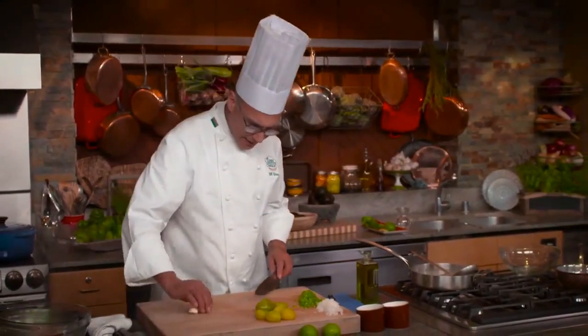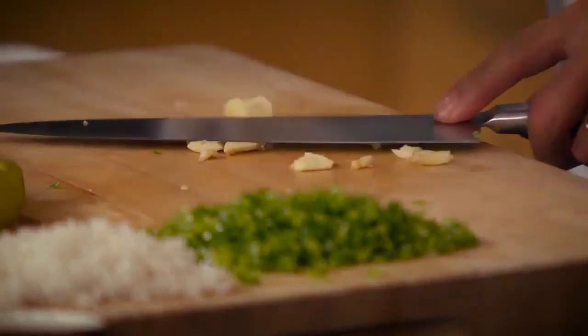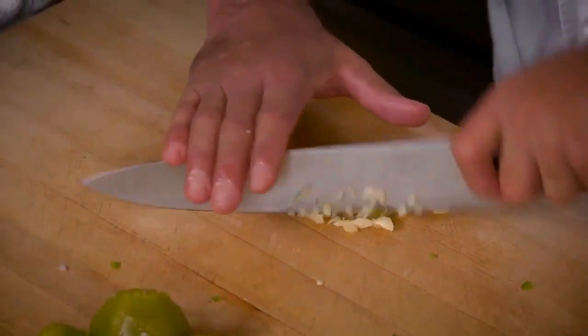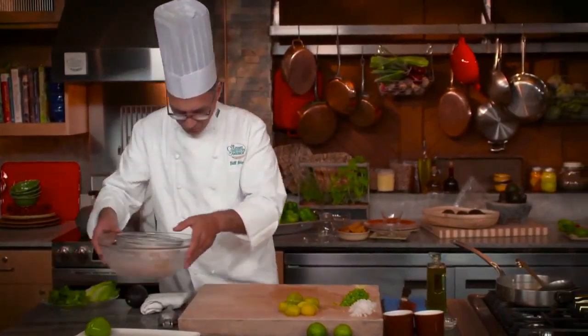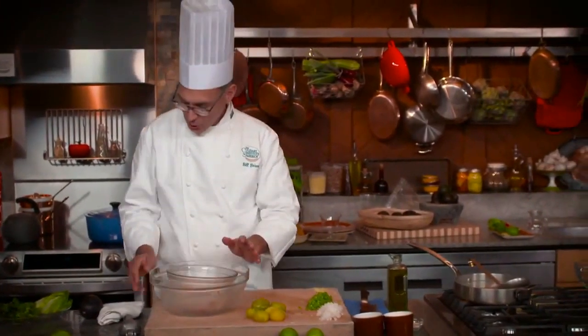The two whole shrimp I'm saving as garnish go into the water now. Some garlic in our ceviche doesn't sound like a bad idea. The shrimp are in the bowl, over ice, cooling down.